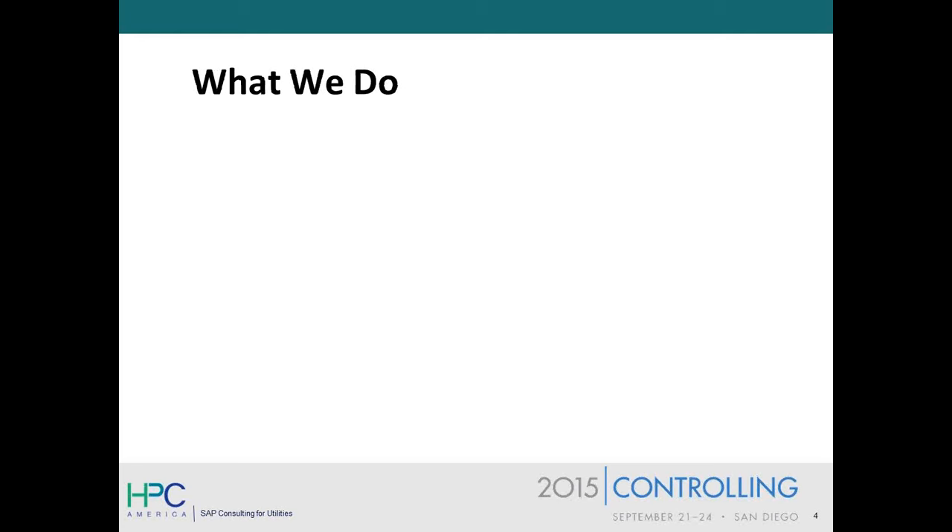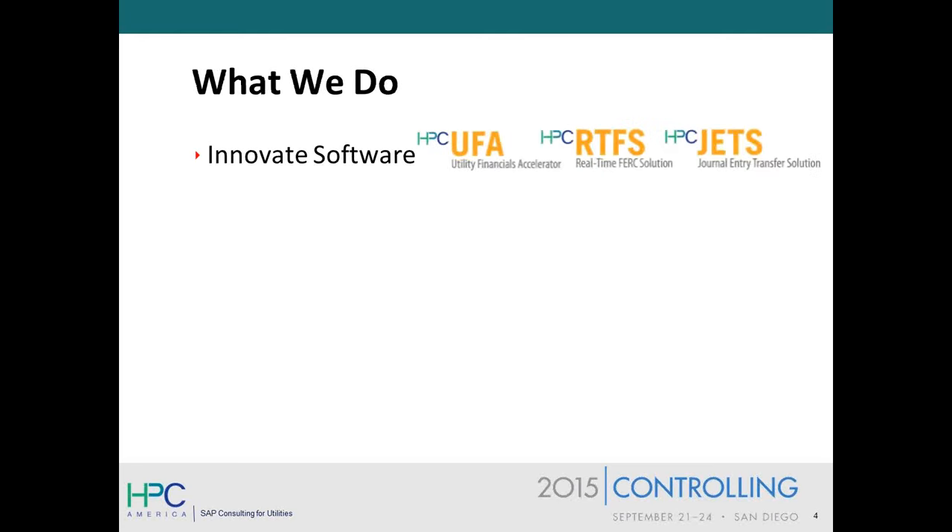So let's quickly look at what we do today. At the core of our business is innovating software. We have three products today, the first two of which are exclusively for utilities. UFA is an extension of the original FERC module, and it provides some features and benefits that simply weren't available 20 years ago with the original solution. The real-time FERC solution, RTFS, enables line-item reporting on the new GL. And our JETS solution is really applicable to any company using SAP financials — it enables easier, faster adjustment of mischarged cost objects.